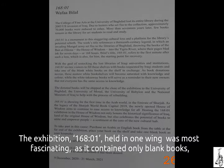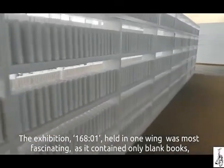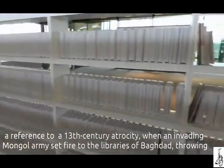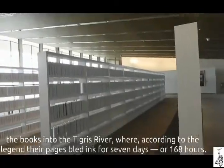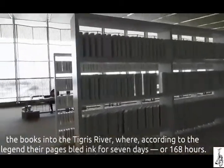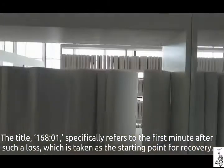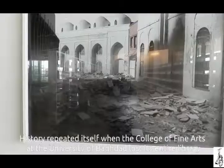The exhibition 168.01, held in one wing, was most fascinating as it contains only blank books — a reference to the 13th century atrocities when an invading Mongol army set fire to the libraries of Baghdad, throwing the books into the Tigris River, where according to legend their pages bled ink for seven days, or 168 hours. The title 168.01 specifically refers to the first minute after such a loss, taken as the starting point for recovery.